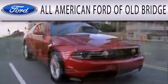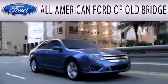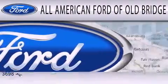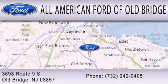All American Ford of Old Bridge is dedicated to doing everything possible to ensure that the experience you have selecting your next vehicle is as pleasant as possible. We are located at 3698 Route 9 South in Old Bridge.